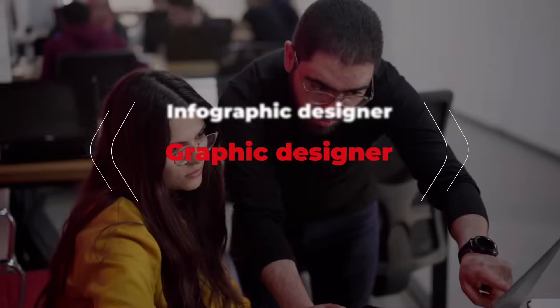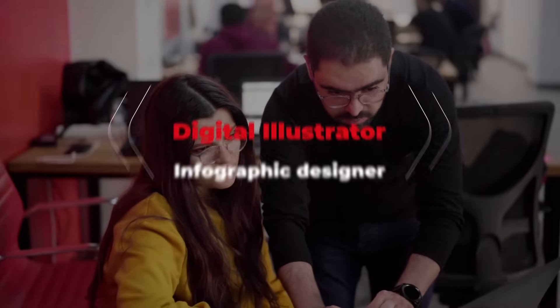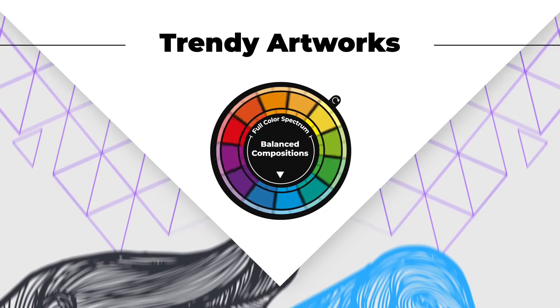Start by discovering the world of graphic design and the career opportunities that it offers. Use Adobe Illustrator and get a close look at its technical secrets. Learn about color theories, shapes, and lines and design balanced, interesting visual compositions.